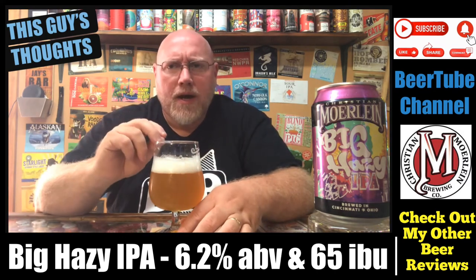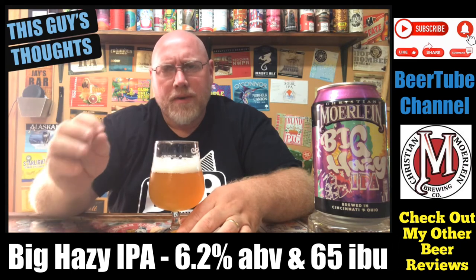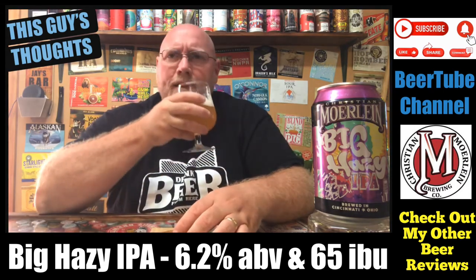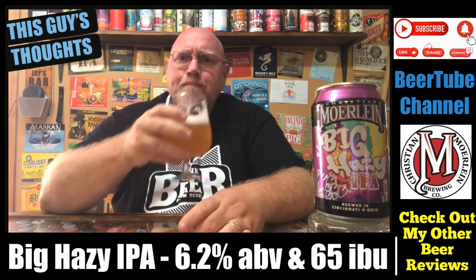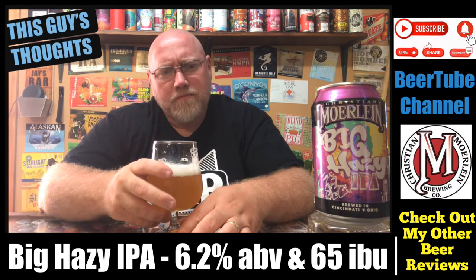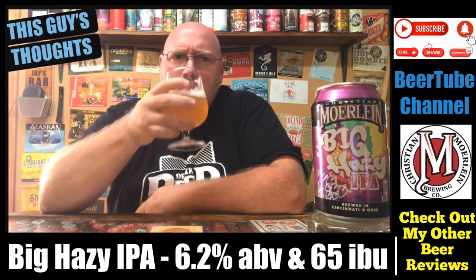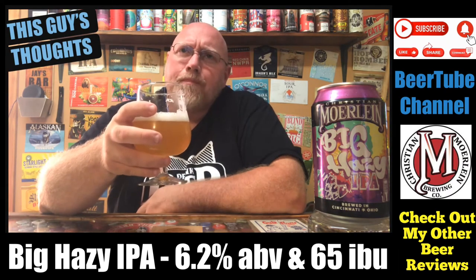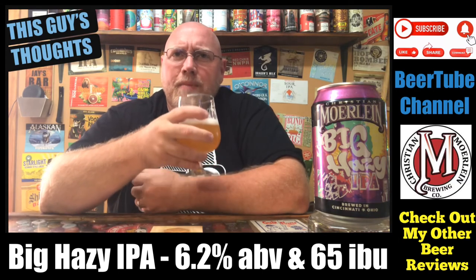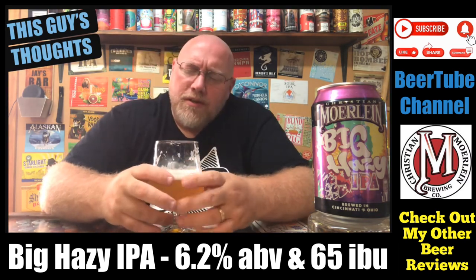A bit more piney than I was anticipating. On the thinner side — a medium body. I actually thought it would be a little thicker, a fuller body, but it's a little thinner than I was anticipating as well. The tangerine is there. It's not very acidic at all. Orange-ish tangerine, almost like a lemon rind type of flavor I'm picking up in this. Mild dryness — it does finish kind of dry.